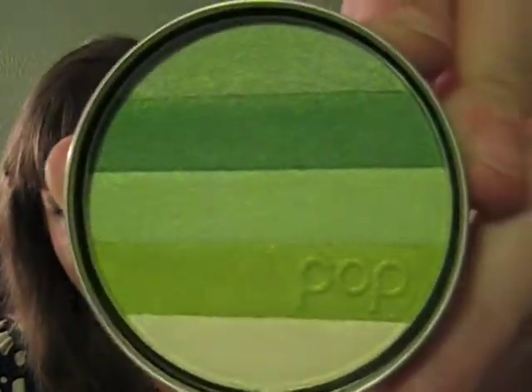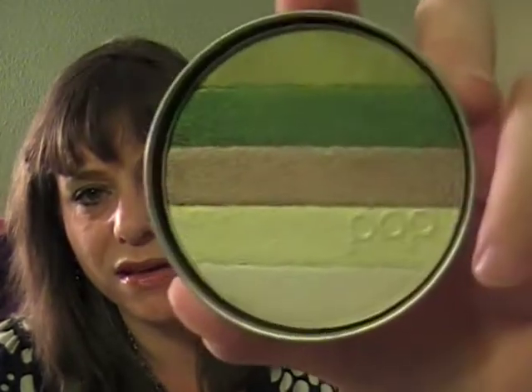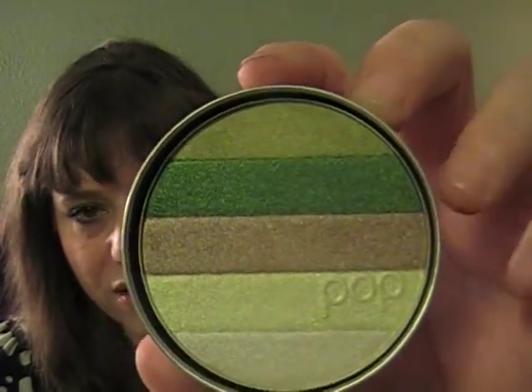The next Eye Cake I got is in Bright Greens. I haven't used this one yet so I don't know if it's good. The next one is called Green Eyes and is made especially to enhance green eyes. This one is also amazing — the green is so pigmented. All of these shadows are so pigmented, it's ridiculous.